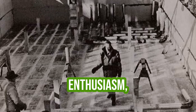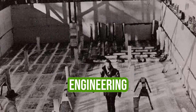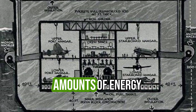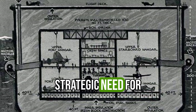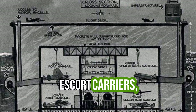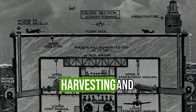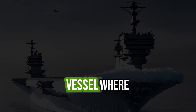Despite initial enthusiasm, Project Habakkuk was ultimately abandoned for several reasons. First, the engineering challenges of constructing and maintaining such a massive vessel were immense — cooling such a structure in warmer climates would require vast amounts of energy and equipment. Second, as the war progressed, the strategic need for Habakkuk diminished. The development of longer-range aircraft and the introduction of escort carriers — smaller, more practical aircraft carriers — rendered the giant ship unnecessary. The logistical demands of harvesting and shipping enough wood pulp and ice to build a full-sized Pycrete vessel were also daunting.